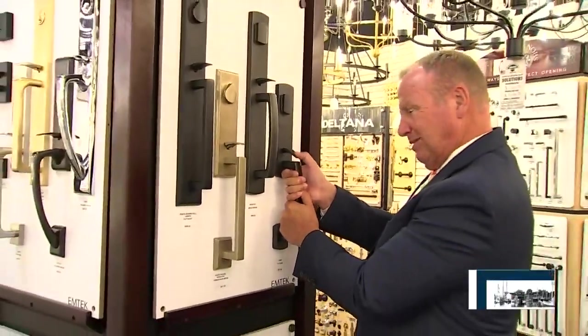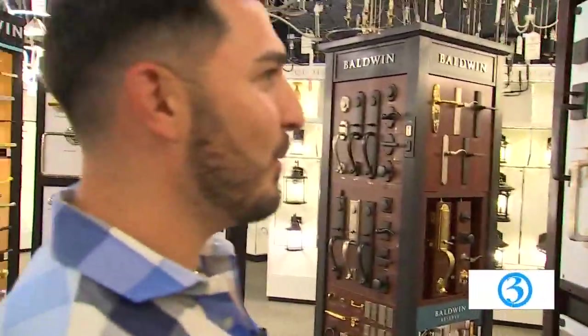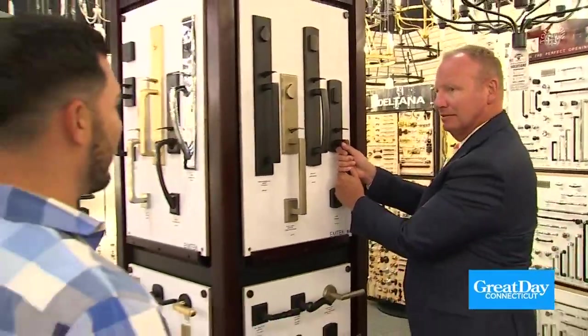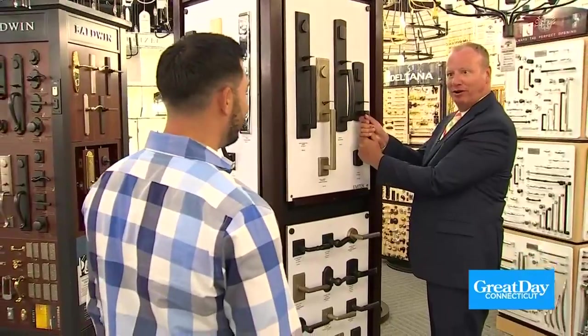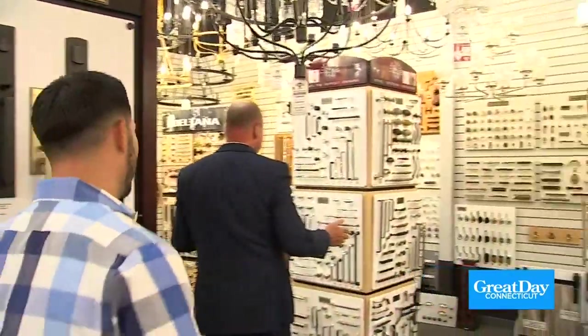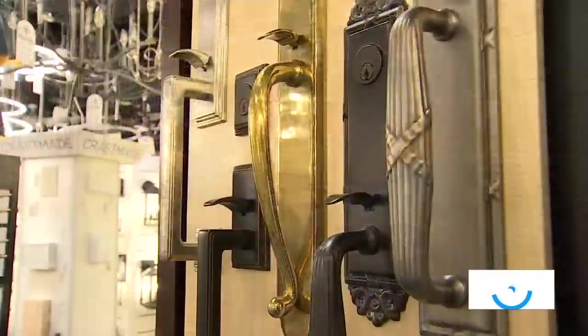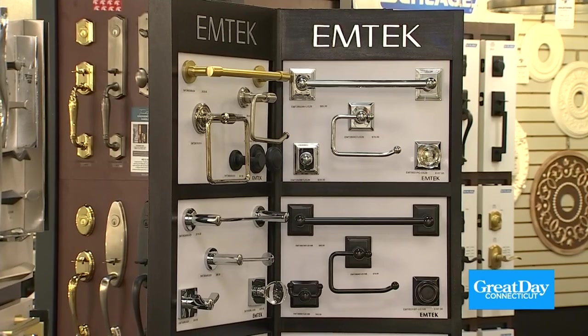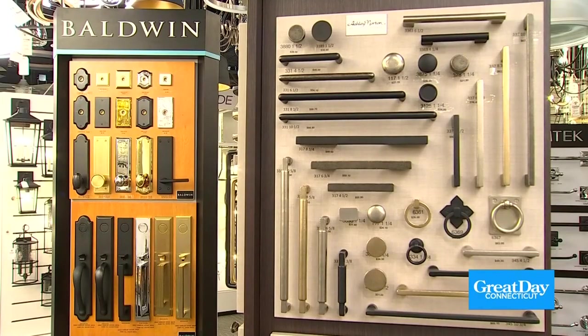We sell door hardware now here at Connecticut Lighting — decorative hardware. Look at the choices, it's amazing. When it comes to door hardware, they carry all the major brands: Mtech, Baldwin, Rocky Mountain, Omnia, and Schlage.